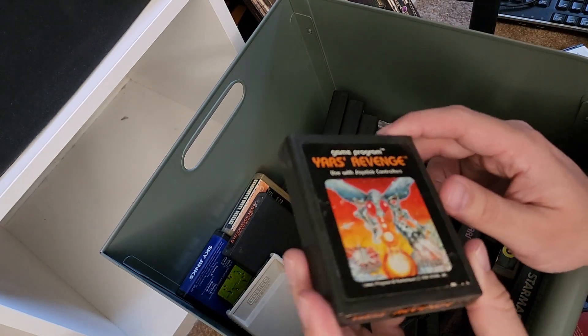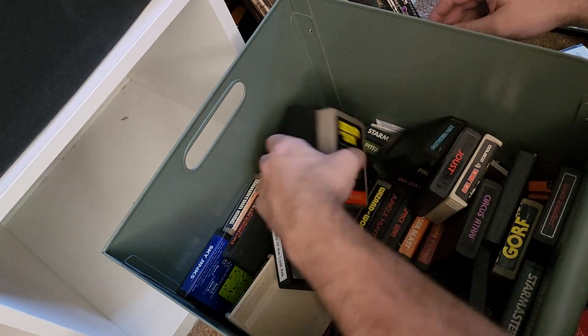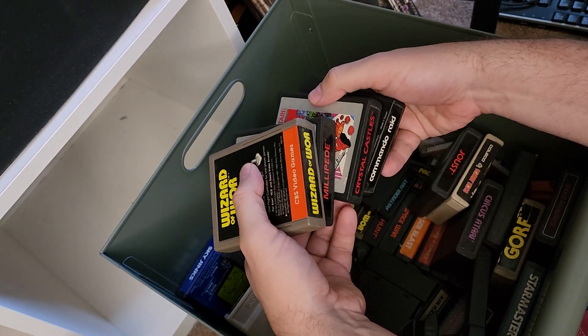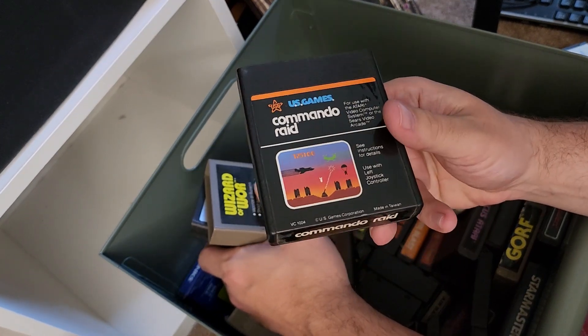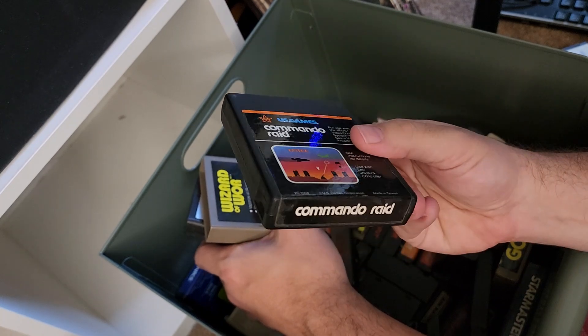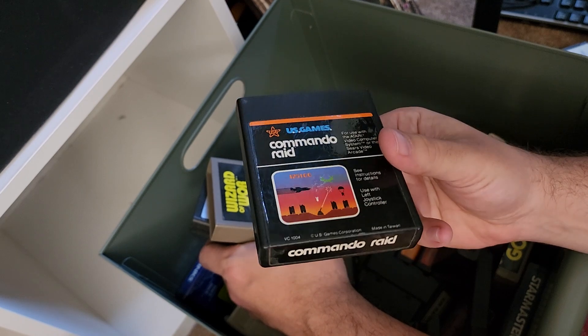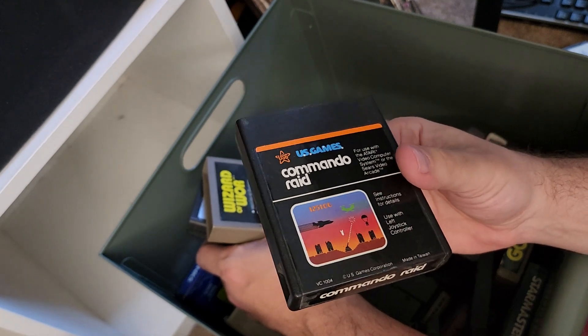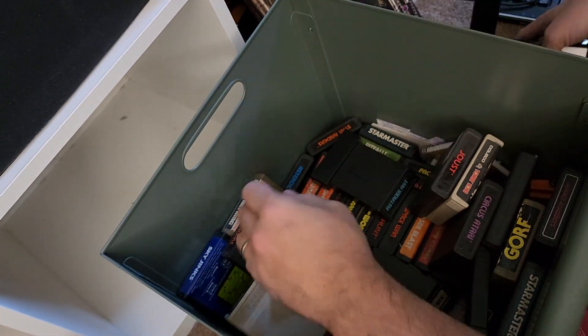Everybody seems to love Yars' Revenge — it's a bit of a weird game. A lot here. Some of these I don't even remember. I don't remember Commando Raid. I do remember that this was associated with General Mills somehow — games created so that you could mail away for them with cereal boxes. Crystal Caves.